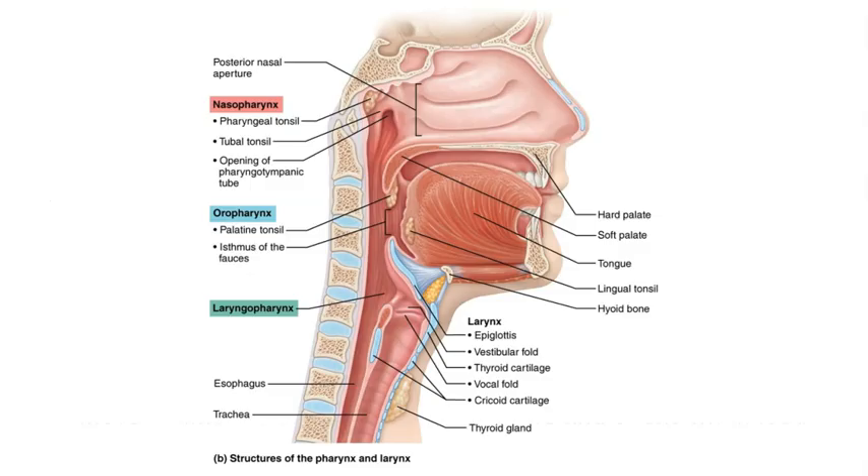In this diagram here, we see the esophagus at the inferior aspect of the laryngopharynx. So after the laryngopharynx continues inferiorly, it eventually will lead into the esophagus, and the esophagus will then take that food and liquid to the stomach.